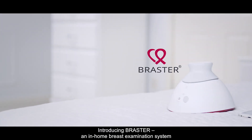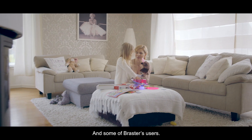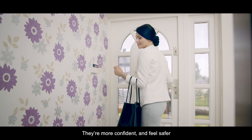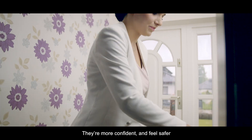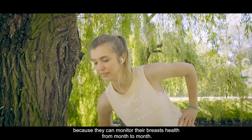Introducing Braster, an in-home breast examination system, and some of Braster's users — the women who have trusted it. They're more confident and feel safer because they can actively monitor the health of their breasts from month to month.